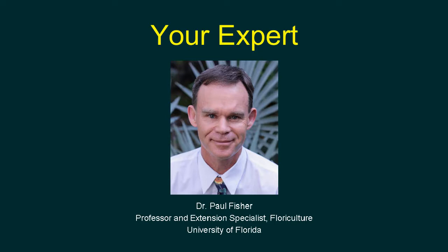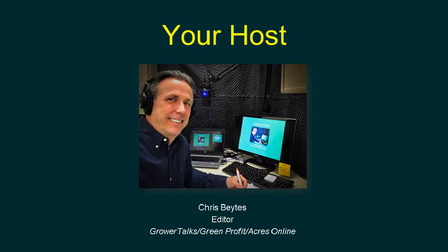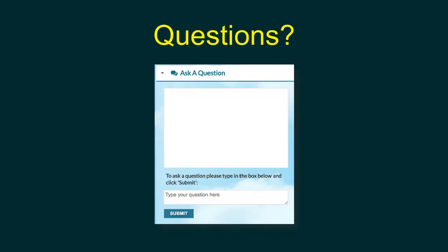The webinar will be archived at growertalks.com/webinars, usually within an hour or two of the conclusion. Questions can be submitted via the Ask a Question module on the side of your screen — pertinent ones will be addressed as we go, others saved for Q&A at the end. Thanks to sponsor BASF for making this a free webinar.